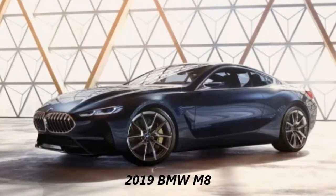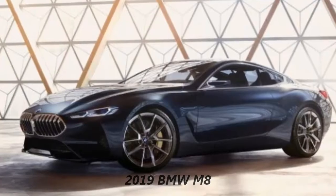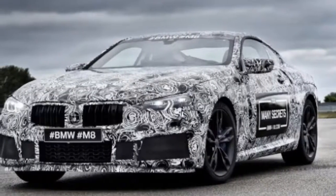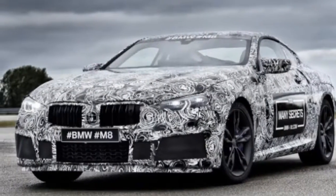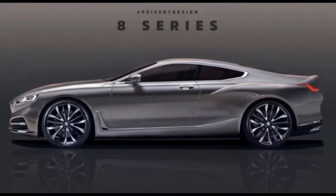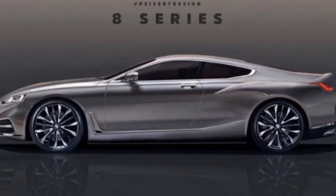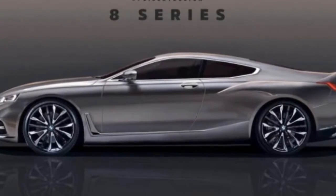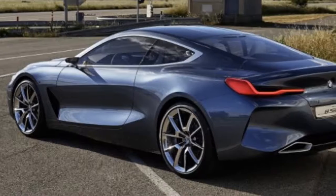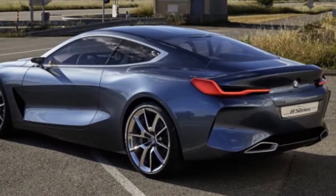2019 BMW M8 Overview. When BMW introduced the 8 Series back in 1989, it reshaped the full-size luxury segment with a car that was gorgeous, unique, and loaded with innovative features. However, the global crisis and high fuel prices of the early 1990s prevented it from becoming a strong seller, with a little over 30,000 units delivered until 1999, when it was discontinued.